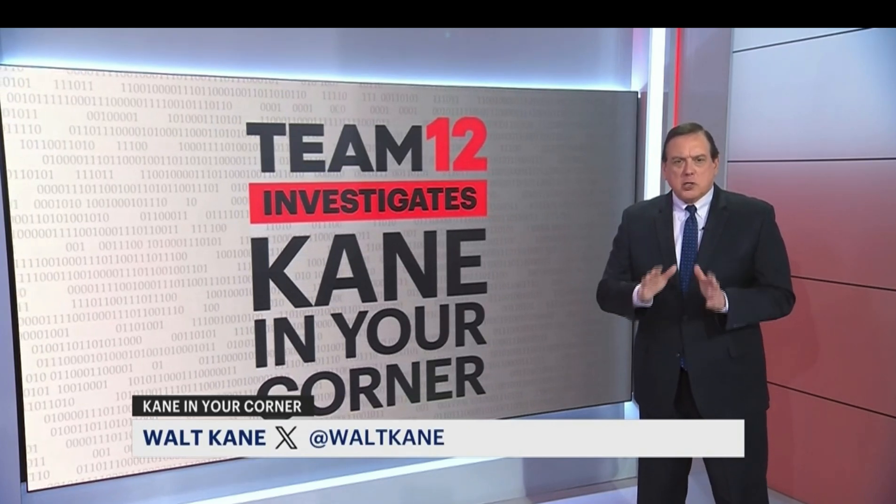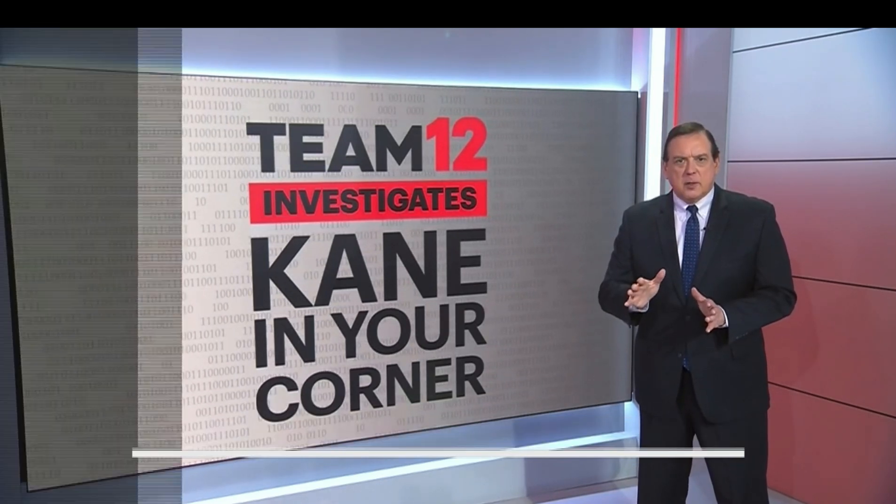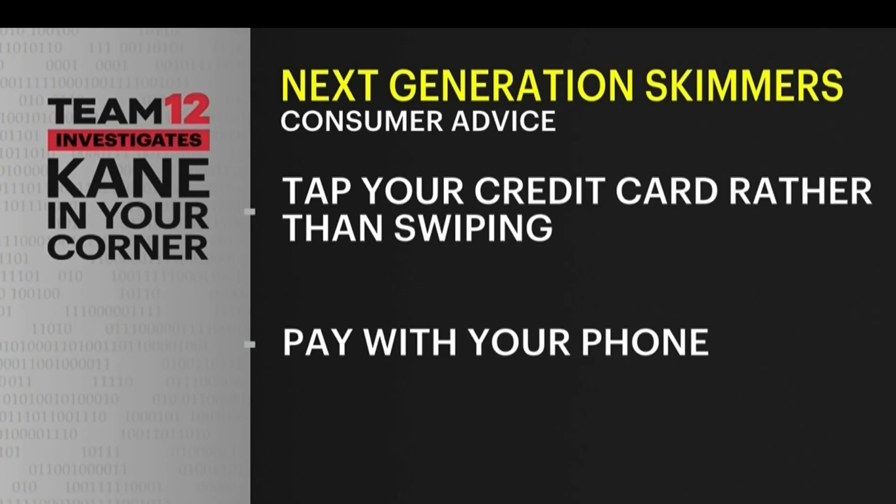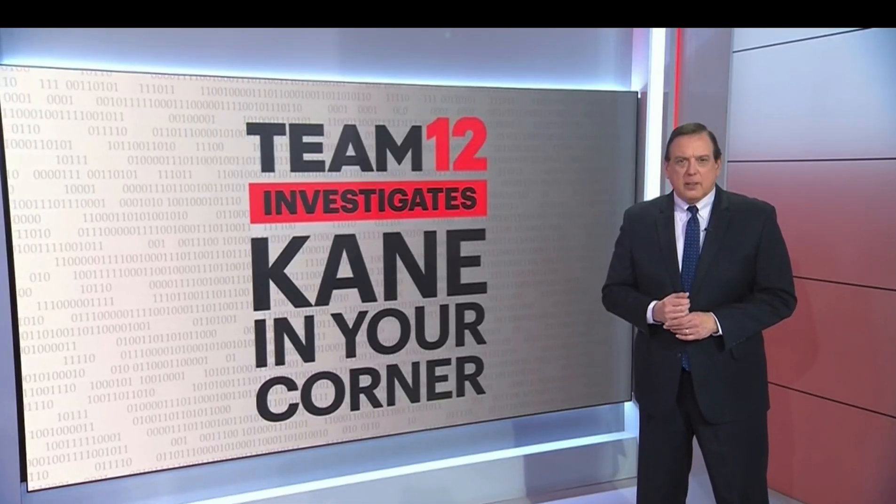Even though we may not be able to spot these ultra-thin skimmers and shimmers ourselves, Schober says there are some things we can do to protect ourselves. Tapping a credit card is generally safer than inserting one. Paying by phone is even safer, because each transaction creates a unique token — the merchant never actually sees your credit card information. In your corner, I'm Walt Cain, News 12.